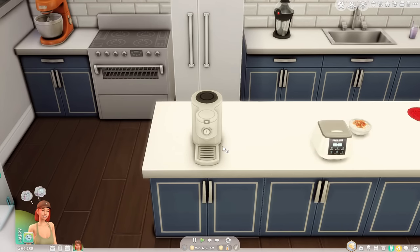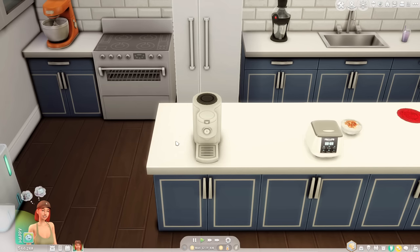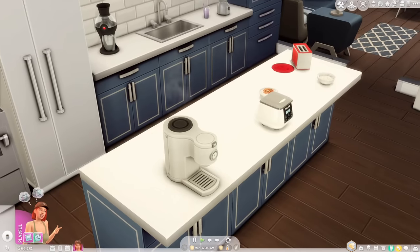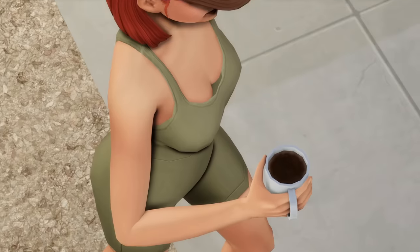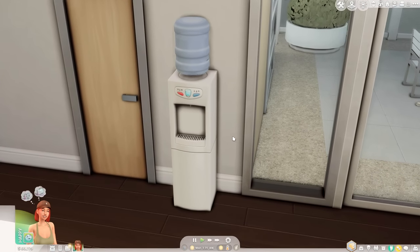If your sim is single or the only one who enjoys caffeine, the Magnificent Personal Brewer by Baravachine is absolutely for you — basically the Keurig of The Sims 4. It allows your sim to brew a single cup of tea or coffee. You can see the cup filling up during the animation. I will note that the cup textures look pretty similar across different drinks — pitch black coffee looks almost identical to what was just brewed.